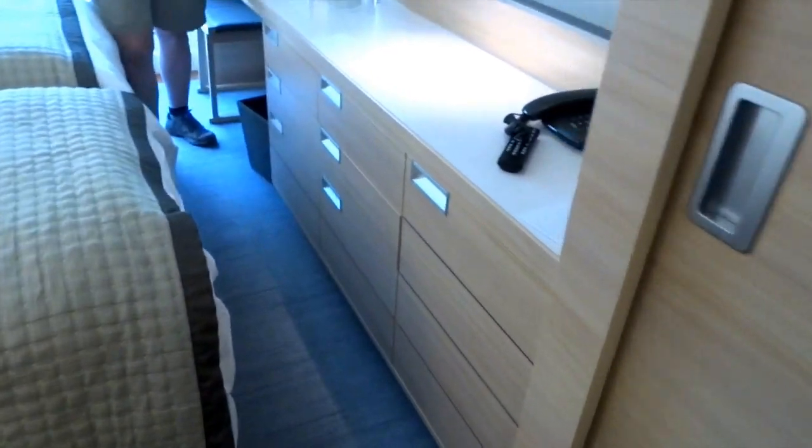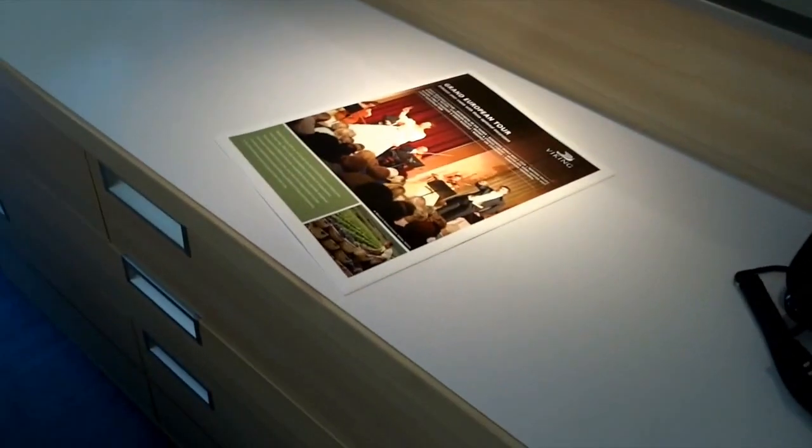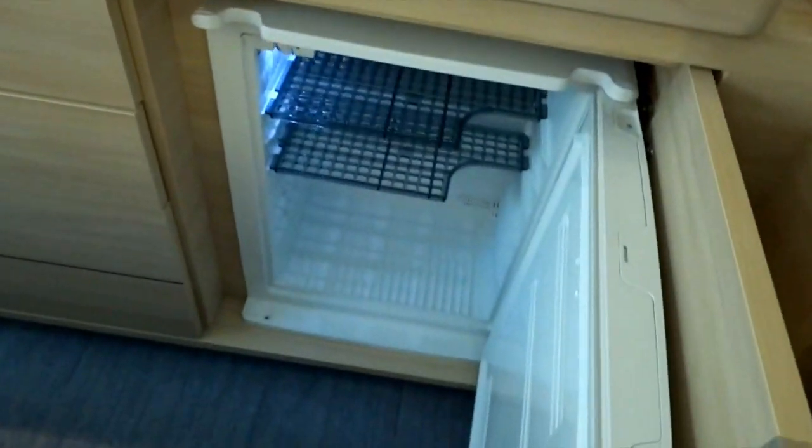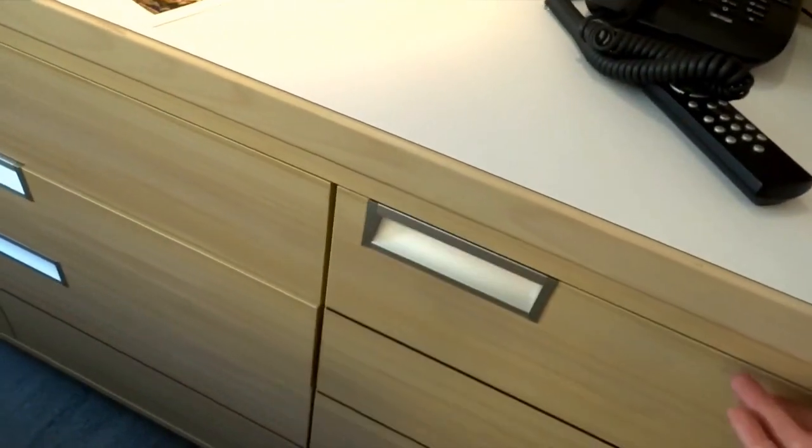We've got tons of drawer space over here. There's also a little fridge down here, which would be nice to keep some cold water handy because it's a hot one.